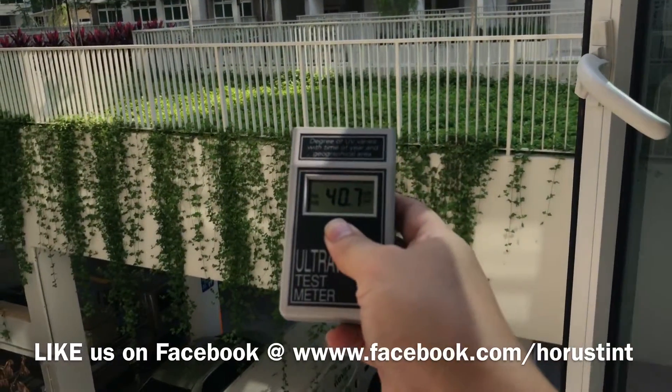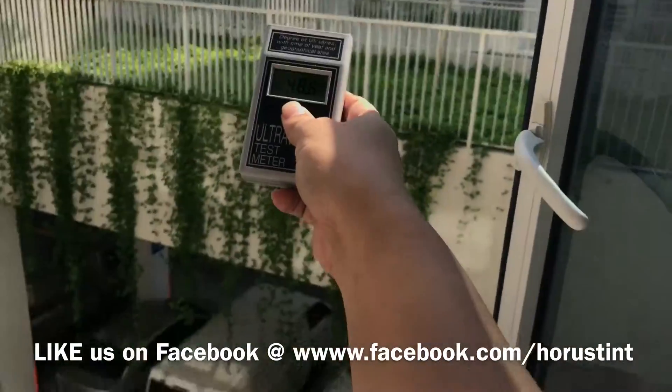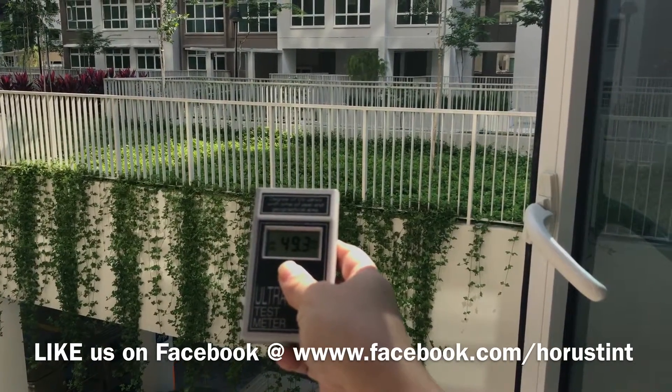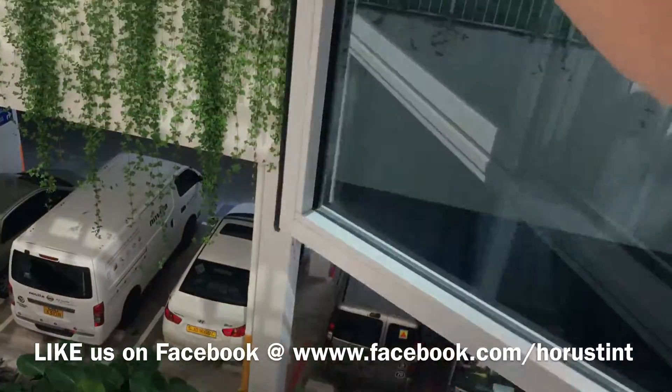Hope you can see this clearly. The reading is about 48.9 — very close to 50. That's the baseline UV level with the window exposed.